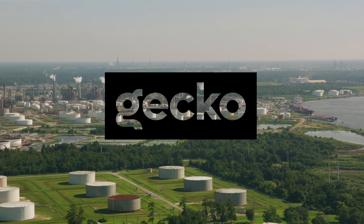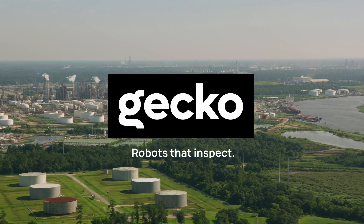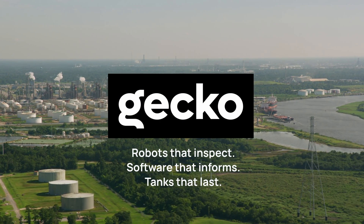GECCO Robotics. Robots that inspect, software that informs, tanks that last.